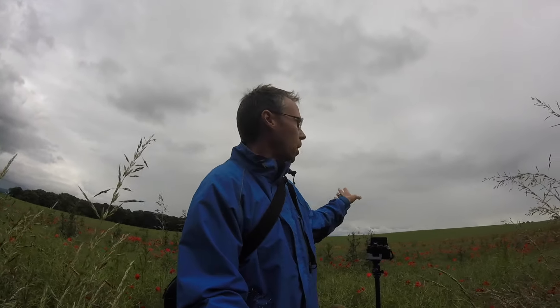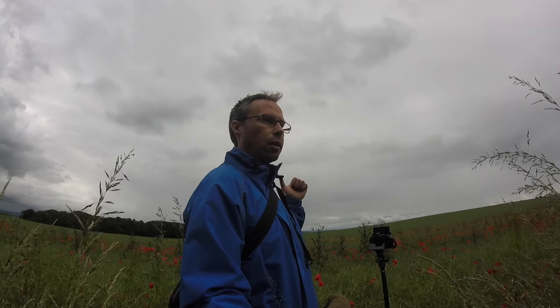They're all soft-edge graduated filters because of the hill. I started off with just a 0.9, and I've now added a 0.6. When I was shooting over there earlier I had a 0.3 as well, so I was stacking all three. I'm just playing around — stacking, taking them away, just shooting, waiting for the light, waiting for the clouds to change.